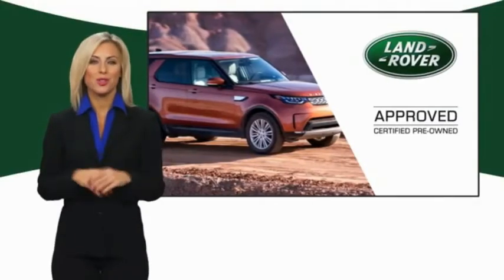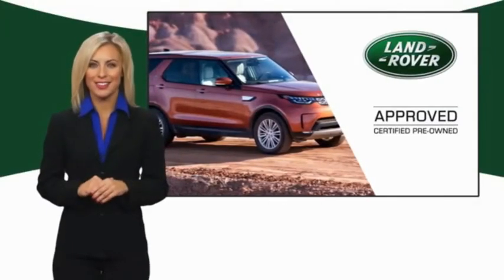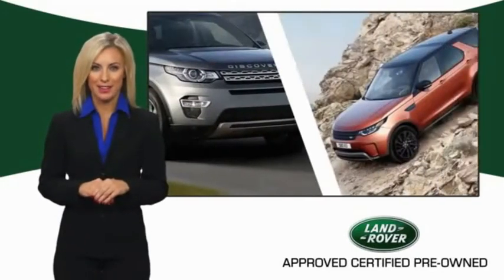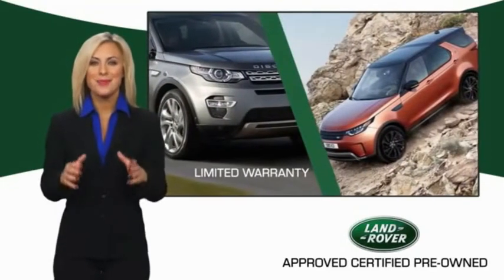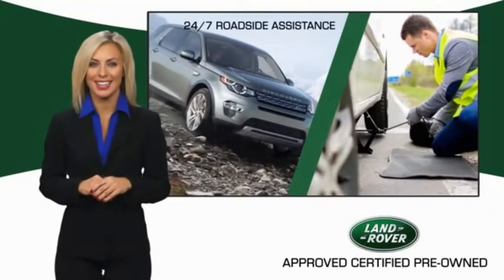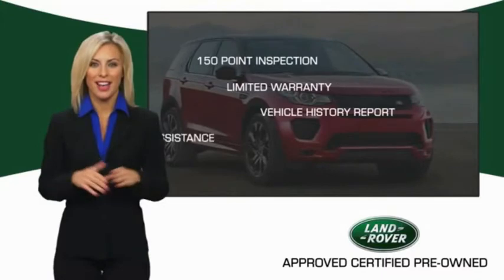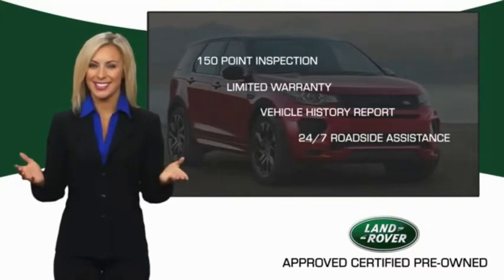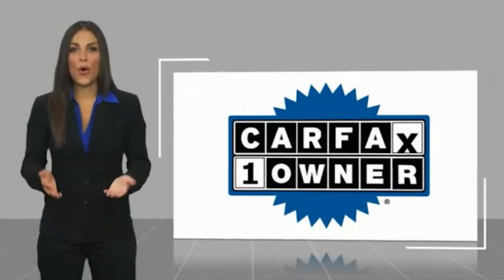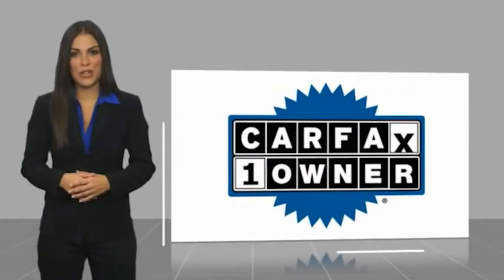To ensure the highest quality, this Land Rover select certified pre-owned vehicle passed a rigorous multipoint inspection. Experience unprecedented coverage with the Land Rover select certified limited warranty. Land Rover certified select vehicles — our standards are up to yours.